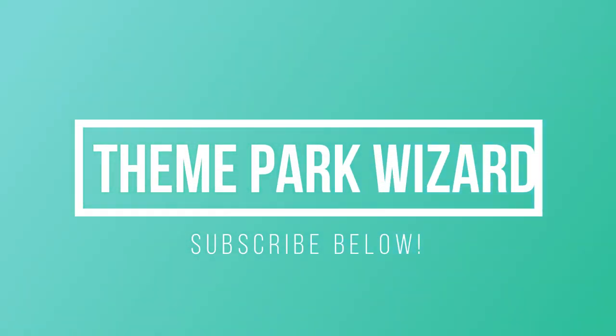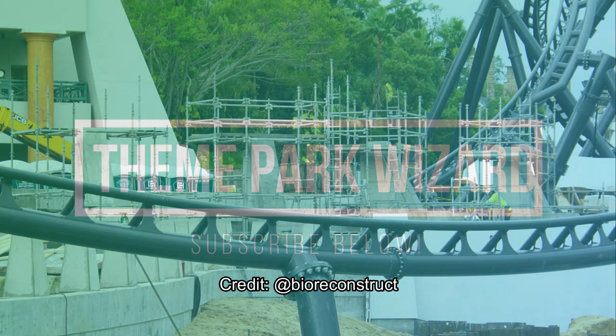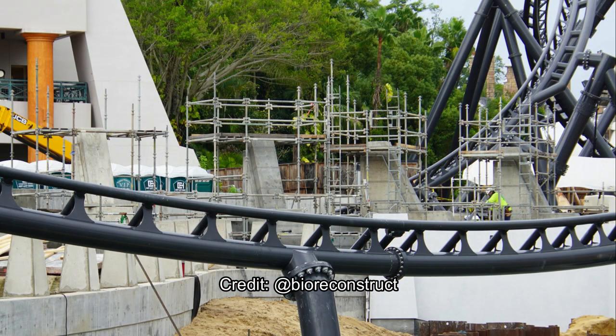Welcome back to Theme Park Wizard. Today we have some awesome new photos from BioReconstruct on Twitter. I highly encourage you to follow him — he has fantastic photos of all projects, mostly in Florida but also here in Southern California sometimes when he makes a trip out here.